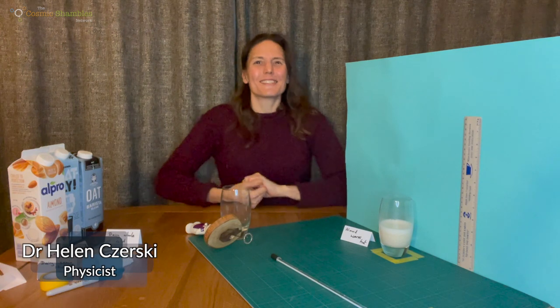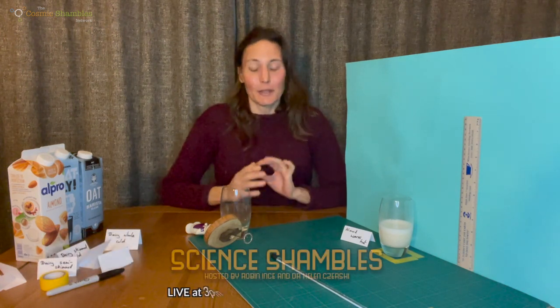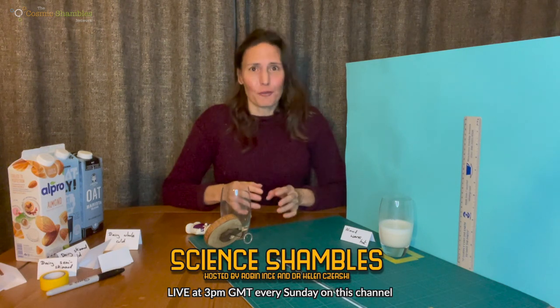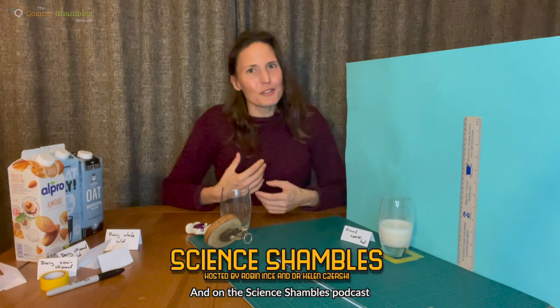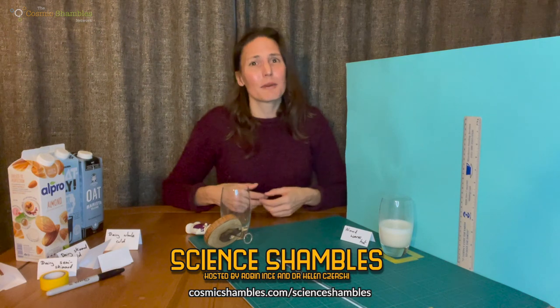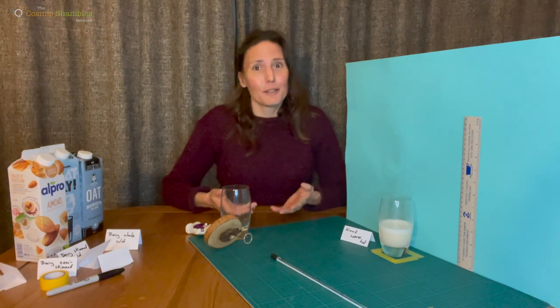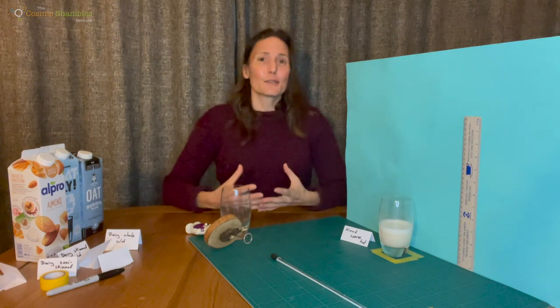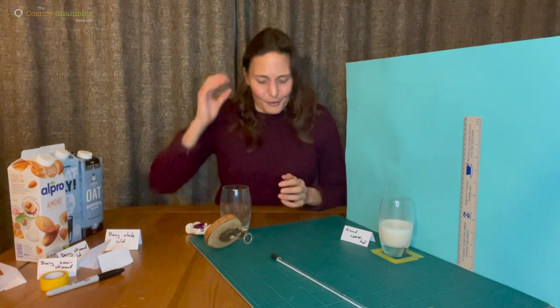Welcome to this small extension to our Sunday Science Cosmic Shambles question and answer sessions. A question came up about milk froth, and Trent suggested I cover any question. I thought I might as well do a demo, and if I was going to do a demo I might as well make some measurements, and if I was going to make some measurements I might as well do them at least semi-properly, and if I was going to do that I might as well make a video.